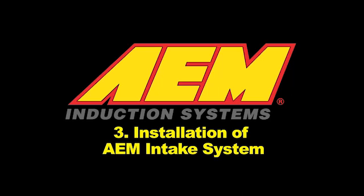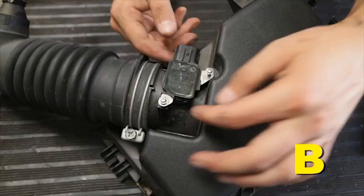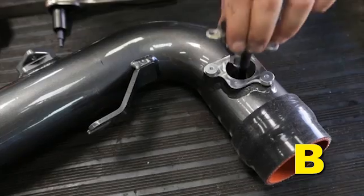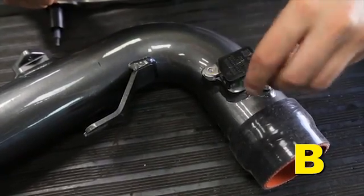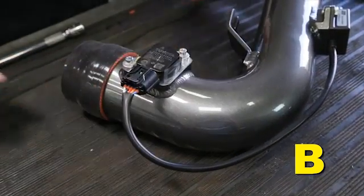Installation of AEM Intake System. When installing the intake system, do not completely tighten the hose clamps or mounting hardware until instructed to do so. Remove the MAF sensor from the stock air box. Install the MAF sensor and ETI module onto the lower inlet pipe with the provided hardware. Once installed, connect the ETI module harness to the MAF sensor.